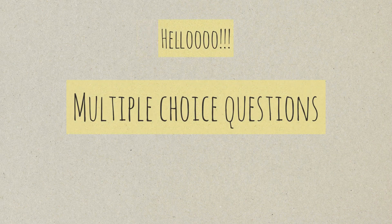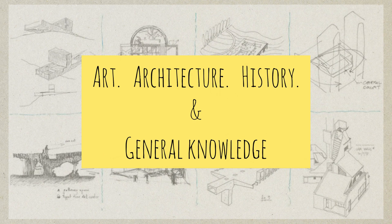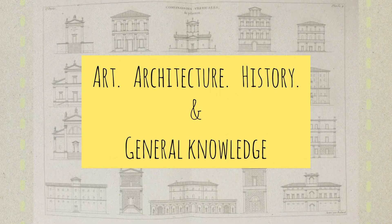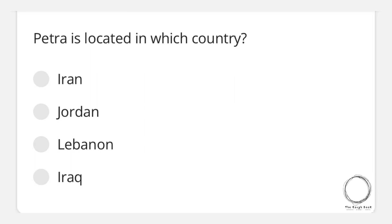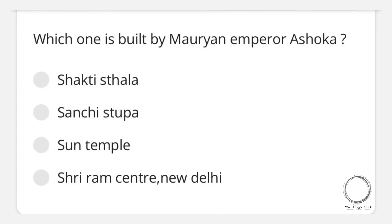Hello everyone. In this video we are looking into MCQ type questions which are a mixture of art, architecture, history, and general knowledge. Let's dive right into the video. Starting with the first question: Petra is located in which country? Options are Iran, Jordan, Lebanon, Iraq — and the right answer is Jordan.